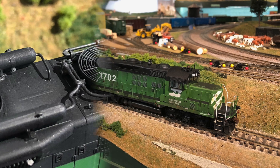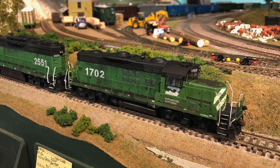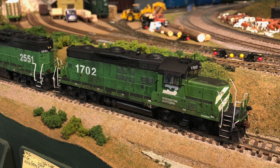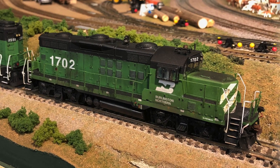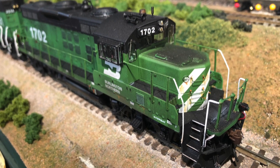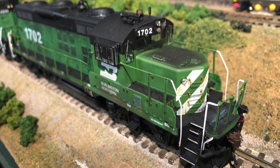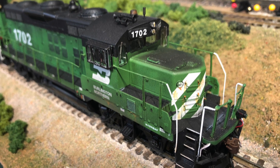Now, on the GP9 — the chop nose — you can see some really nice weathering on the side there. Some extra vent louvers they put in after the wreck, as well as the anti-climber that's on the front of the nose. See it there? As well as a beautifully weathered top on the low nose there.